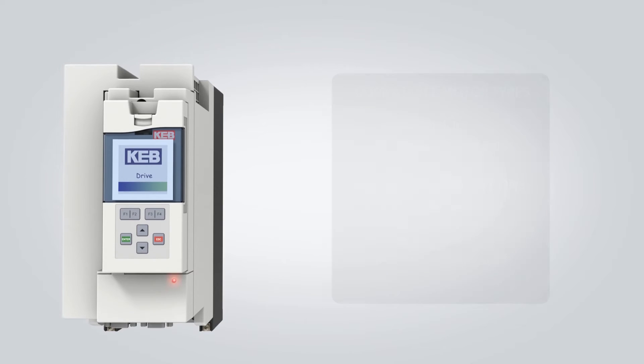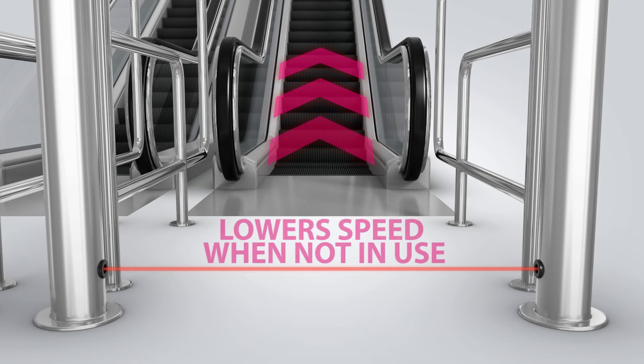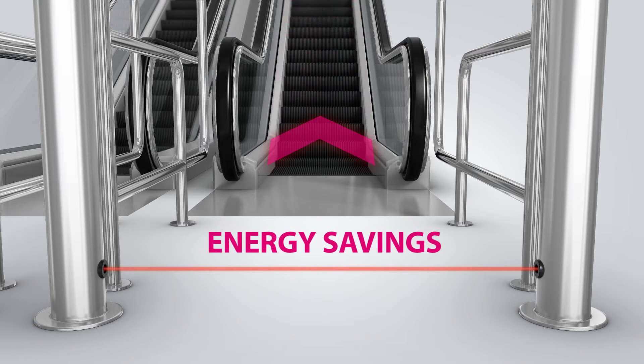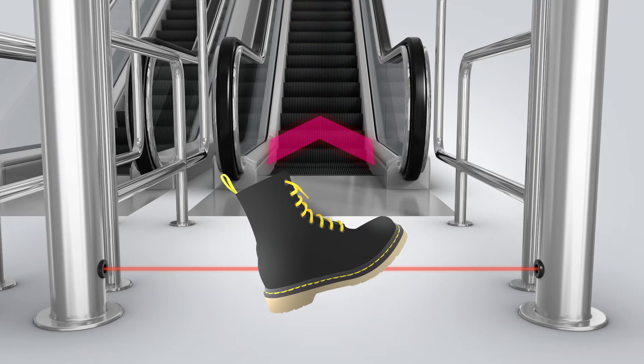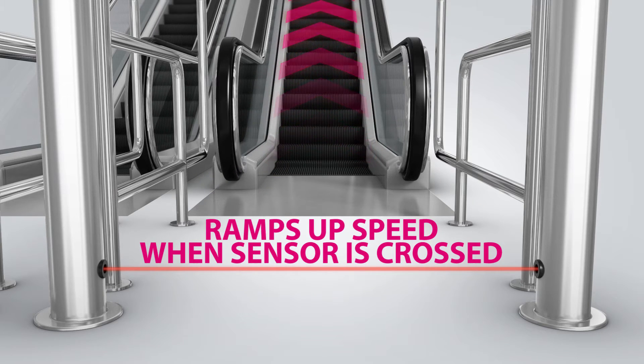KEB escalator drives also feature an integrated sleep mode function, which lowers the escalator's speed after a predefined period of inactivity. This provides additional energy savings and saves wear on the escalator's mechanical components. When a rider crosses a light curtain, an input to the drive slowly ramps up the escalator's speed.